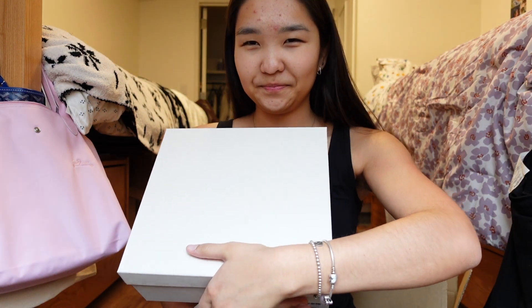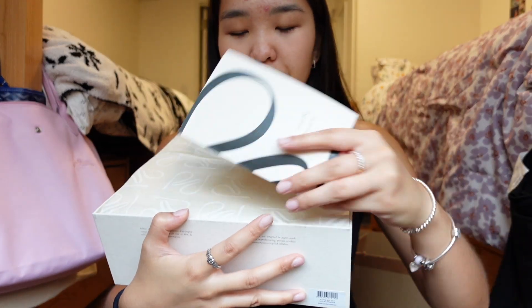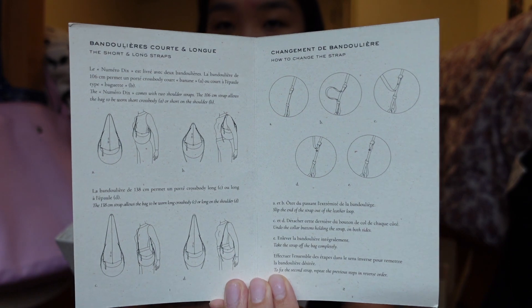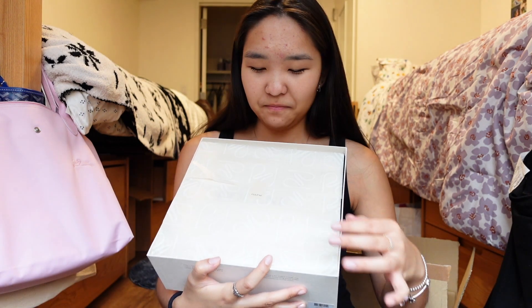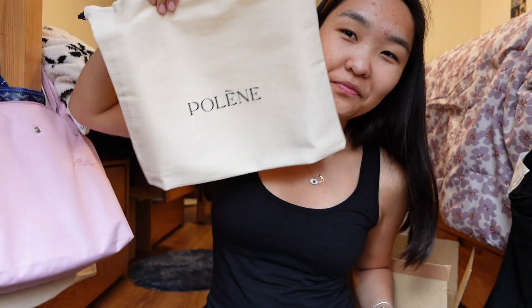Oh my gosh, this is such a luxurious experience — let's open it together. Okay, so it comes with a card that gives instructions on how to use the straps. It comes with two shoulder straps — a short crossbody or short on-the-shoulder option. It can also be worn as a long crossbody, so it's really versatile, I love it. Here's the dust bag — it's really cute and tiny. And oh my goodness, here's what the bag looks like!